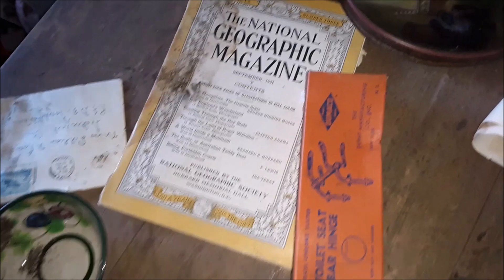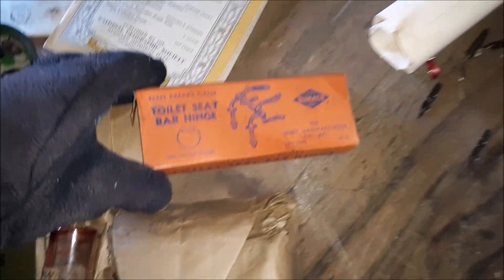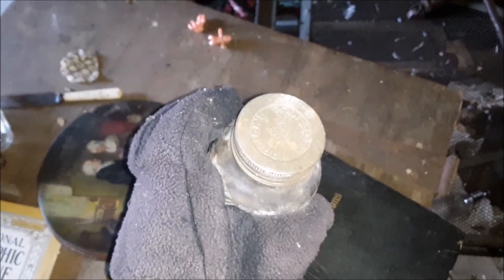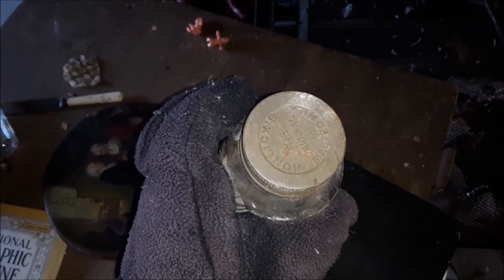Just found a few cool things — a little light cup, a 1931 National Geographic, a good old toilet seat bar hinge, a bunch of old calligraphy tip pen heads, and a nice Horlicks malted milk jar with the matching top. Also the old bed frame, and I found some stuff underneath that bureau there.